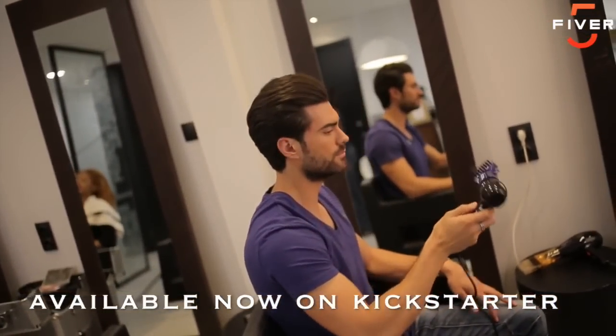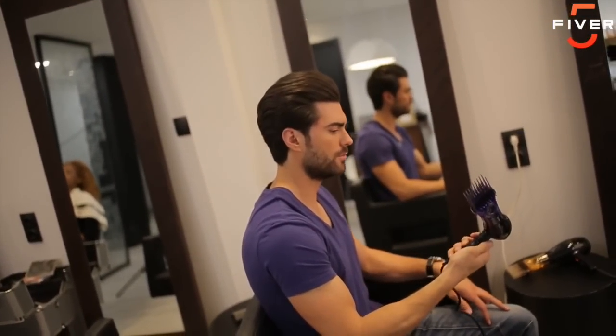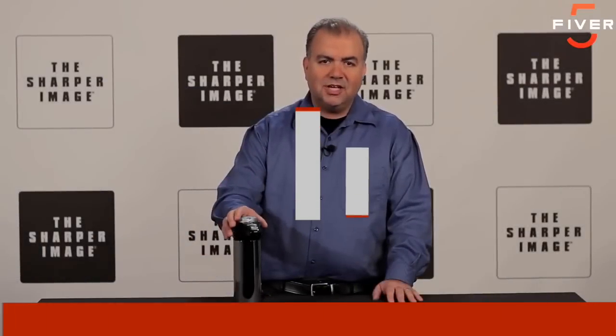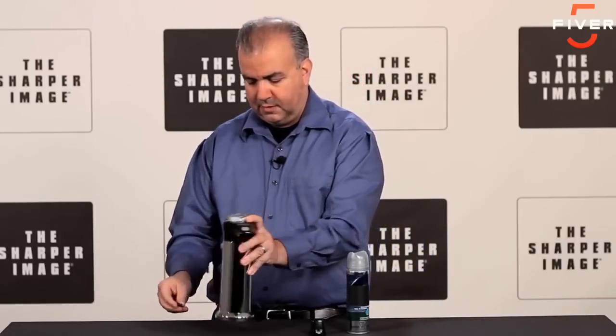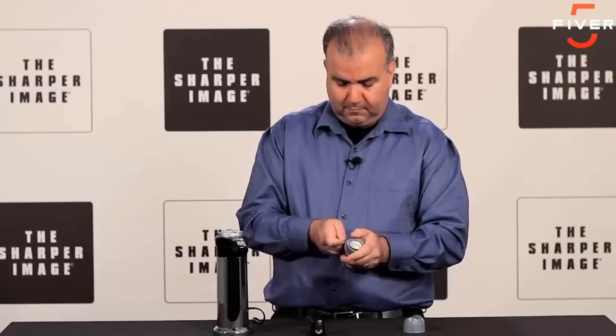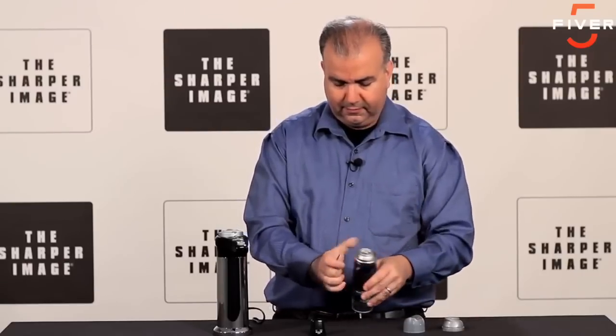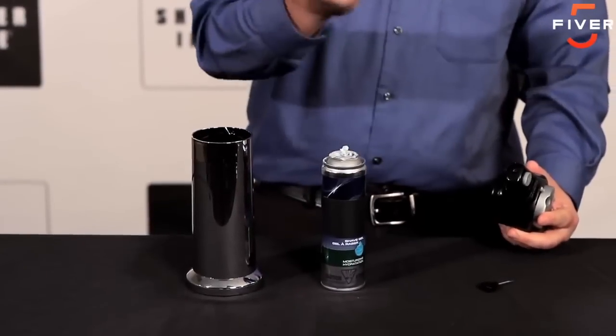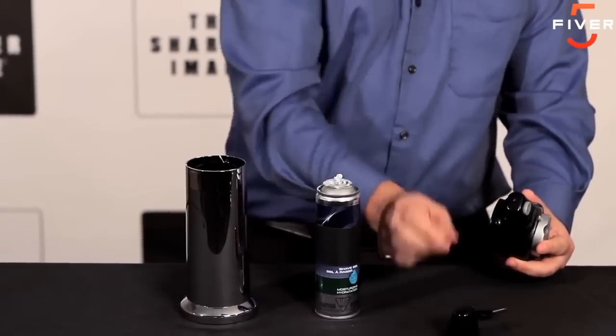This warms up your favorite foam or gel for a luxuriously close shave every morning. Let me show you how it works. First, there's a small screwdriver in the base that you use to pop the top off your shaving cream. Next, make sure you put on the right nozzle. This comes with two nozzles, one for foam and one for gel. I'm using gel today, so I'm going to attach the dispenser cap right onto the top of my shaving cream can, and put the whole thing right in the base.